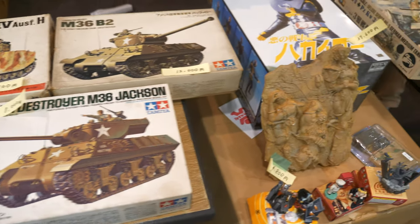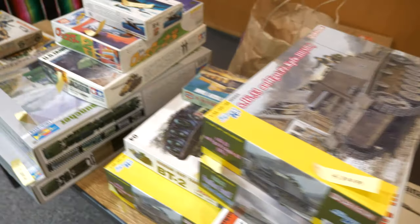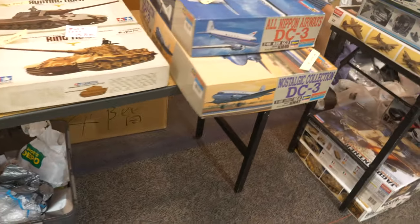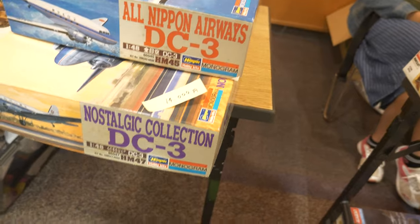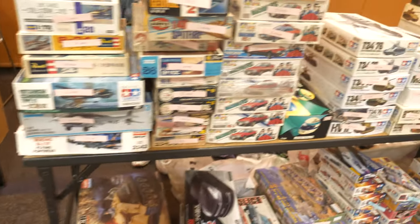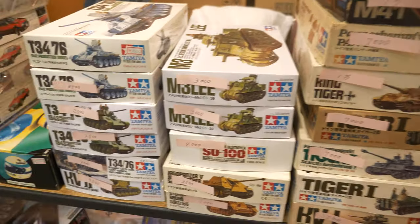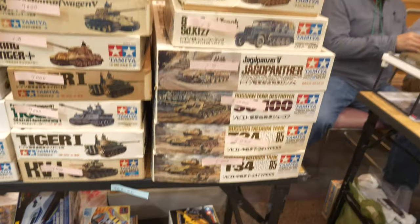Here are some more rare beauties from Tamiya. And a Monogram and Hasegawa collaboration — I didn't know they ever worked together, but they did on a DC-3. It will be a Monogram kit under a Hasegawa boxing. Again, a premium price tag on that. And if you're really looking for an old Tamiya T-34 or M3, you can find them here — there's plenty of them.